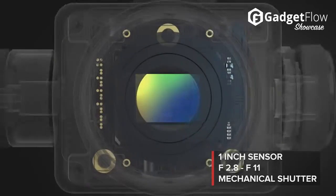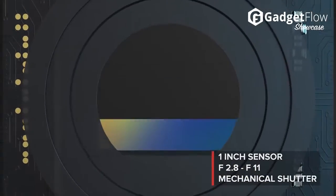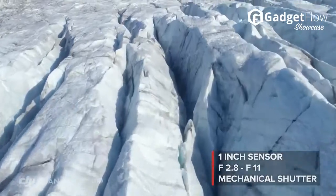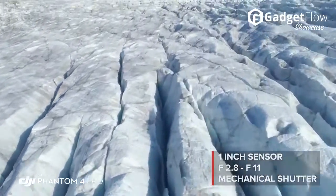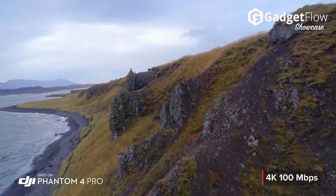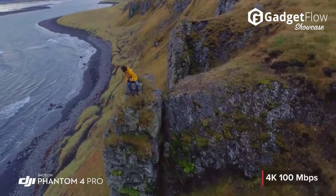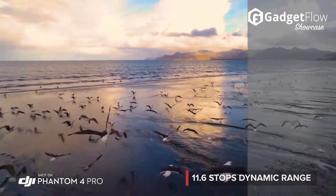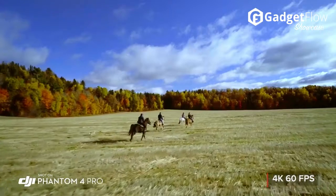It would be fair to say that the Phantom 4 Pro is a filmmaker's dream thanks to the biggest upgrade on the new drone, the gimbal-mounted camera, which now shoots stunning 4K video at 60 frames per second and takes 20 megapixel photos on a large 1-inch sensor. The lens also offers wide apertures for better low-light performance and a mechanical shutter to avoid video distortion.